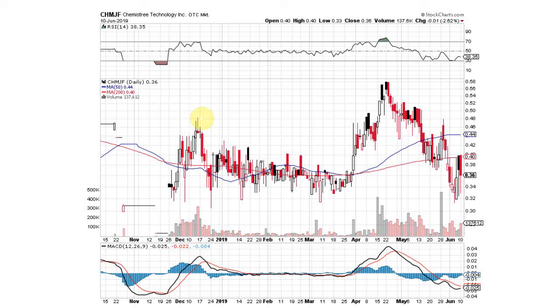Had this nice move up to about 48 cents, consolidated, and then had this big run here up to 58 cents where it saw resistance before pulling back to this key support area. So essentially we're at a triple bottom — here's our first bottom right here, second bottom right there, and here's our third bottom. And all the indicators are looking like it's a buy signal.